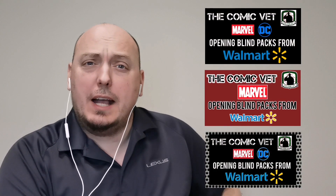Welcome to the channel, my name is Chris, the Comic Vet — hope this video finds you safe and well. Over the last little while I've released some videos opening up some blind packs from Walmart. Here in Ontario, Canada they brought them in, but I'll tell you right away they've already sold out. I managed to get my hands on a few packs, both Marvel and DC, and I'm gonna open some right now.